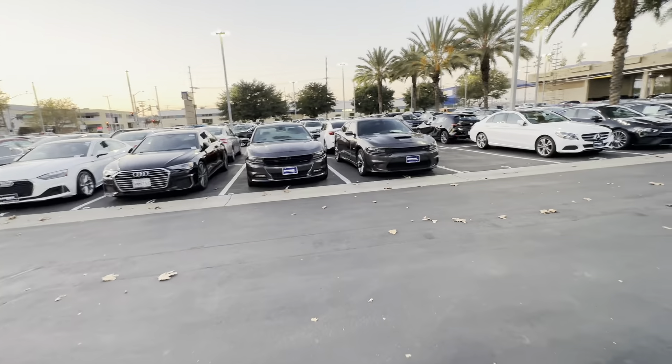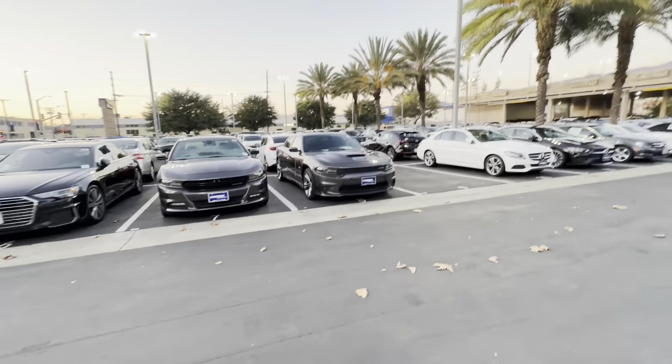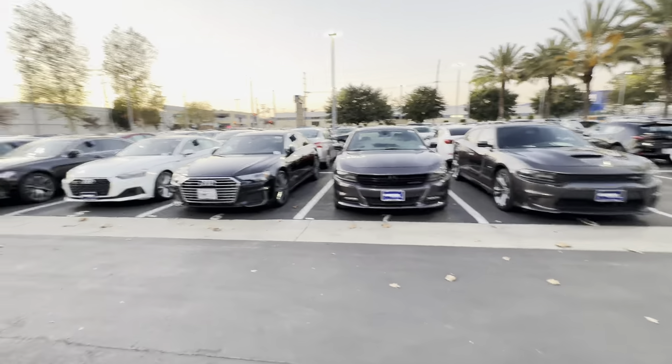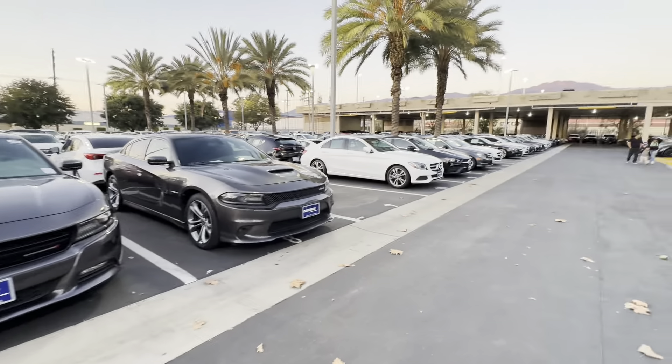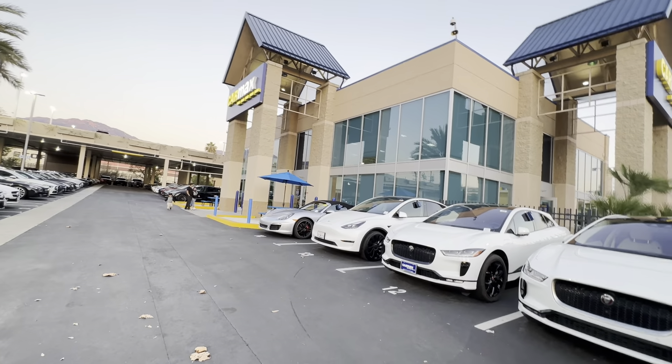This is Burbank CarMax and you are watching my channel. Please subscribe, share, and play this game every time you go to a CarMax or a used car dealership. Have a great day, guys.